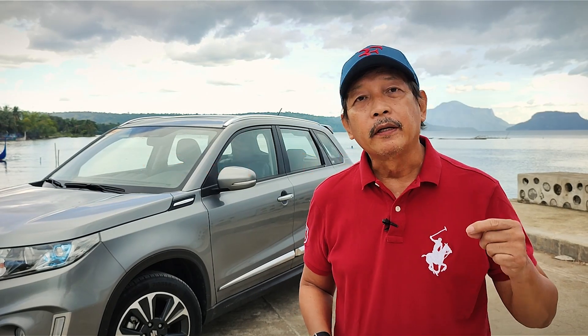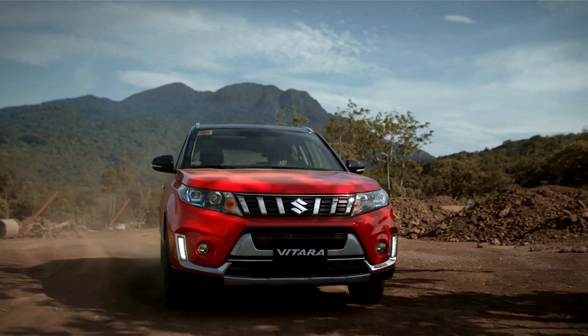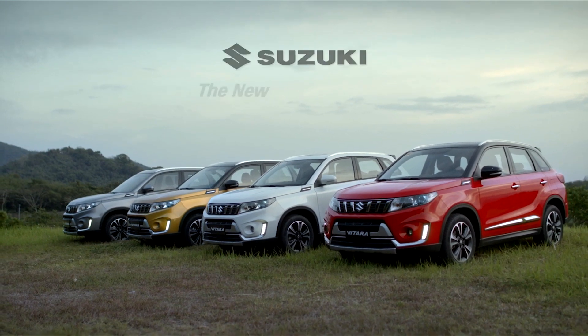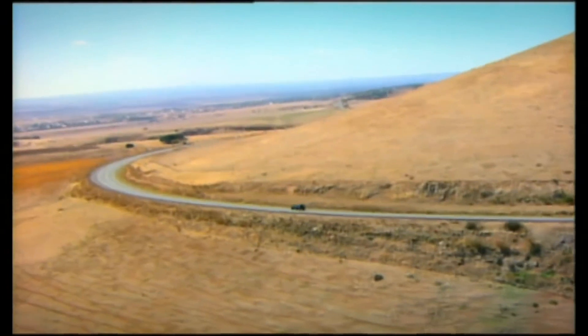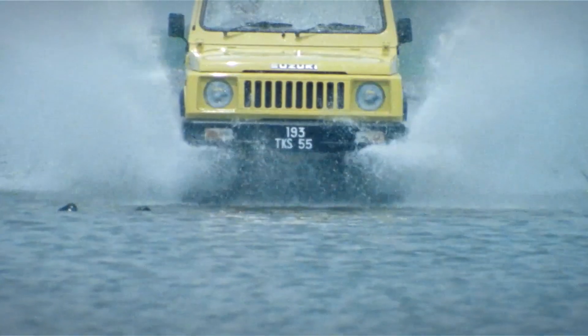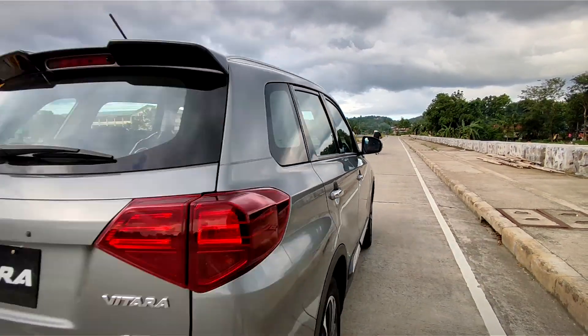Auto Review continues from here in Tanawan City by the lakeside of Taal. We have on our test drive and walk around the new Suzuki Vitara All Grip. This vehicle was introduced to the Philippine market in May of 2021 and it has gained a good following, just like its original Suzuki Vitara and of course its small brother, the Suzuki Jimny.